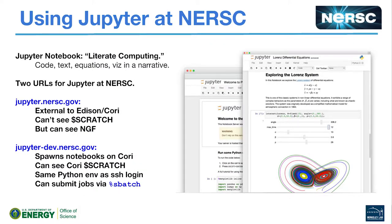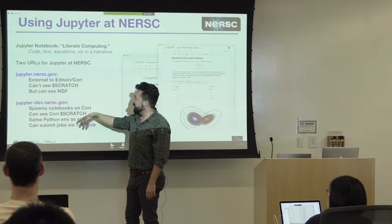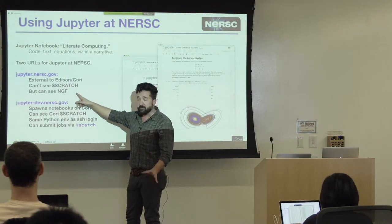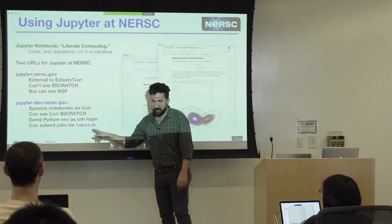Now for the Jupyter part of the talk. We have a node on Cori that's basically a repurposed login node where we allow users to spawn Jupyter notebooks — we give users a place to do this so they don't do it themselves in an insecure way. We also have an external service you may want to use if Cori is down. The external service can't see the scratch file system, but can see the rest of the NERSC global file system. The one running on Cori can see Cori scratch, and you can actually submit jobs from a notebook using the %%sbatch magic.